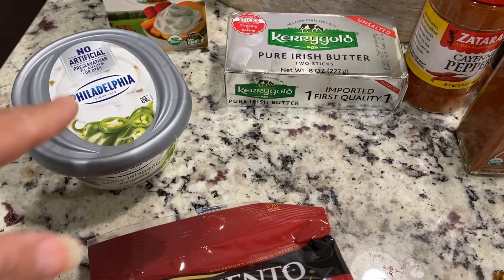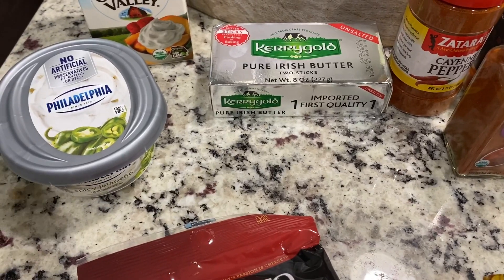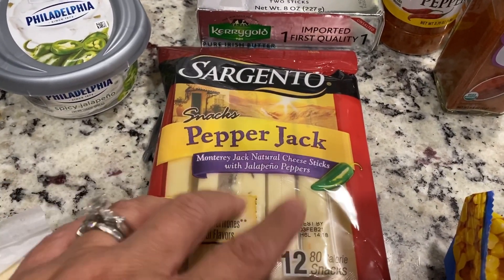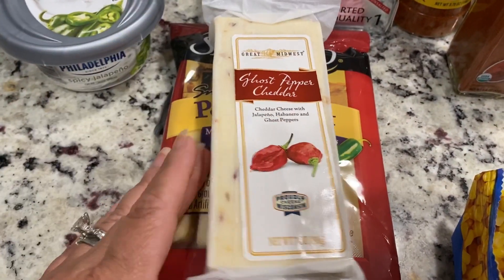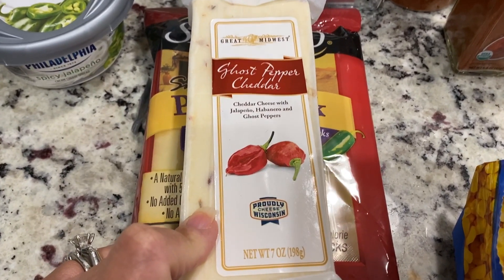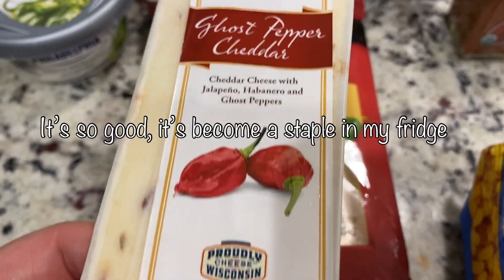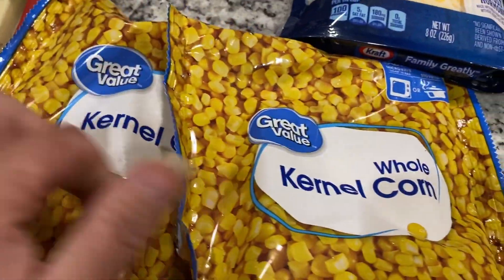If you watched that haul, I just stocked up on everything bagels from the Great Low Carb Bread Company — they're the best ones I've had so far on keto that I don't make myself. I got some pepper jack cheese for when I'm lounging and want a snack. My friend Sonia over on Instagram — if you don't follow her, I absolutely love her, she's a good friend, Keto Sonia — she recommended the ghost pepper cheddar. Look at this: cheddar cheese with jalapeño, habanero, and ghost peppers. She said it was spicy, so I picked up one to give it a try.